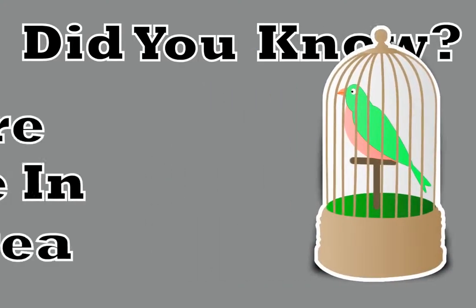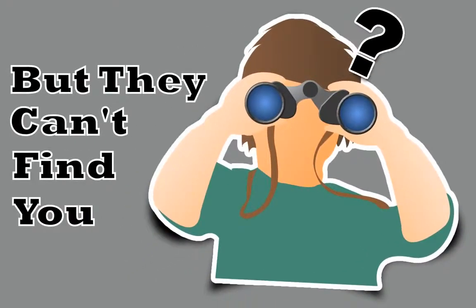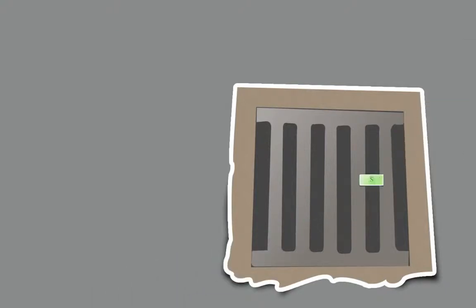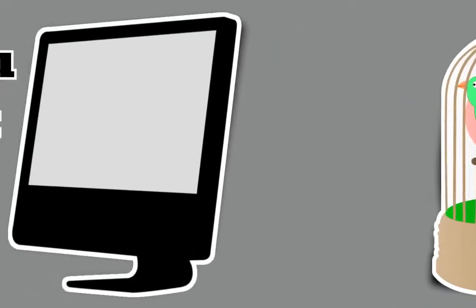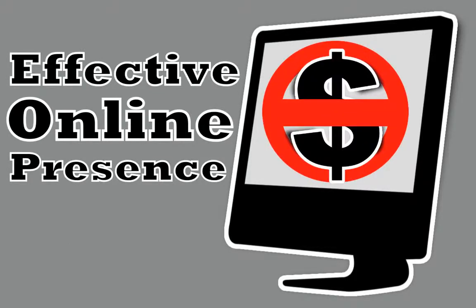As a local pet shop owner, did you know that there are people in our area who are looking for you right now, but they can't find you? Unfortunately, you're missing out on their business and losing money because of it. Every day, people in our area use the internet to find the local shops, products, and services they need, including pet shops. And if you don't have an effective online presence, you're missing out on their business.